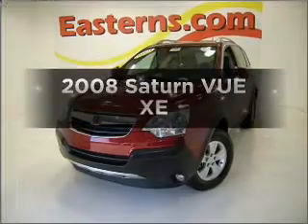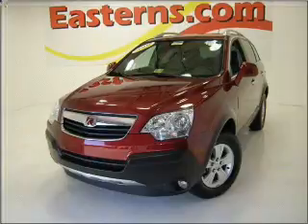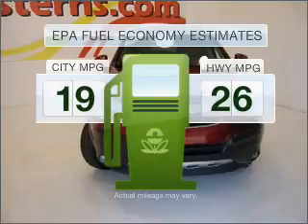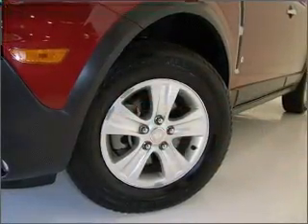Check out this 2008 Saturn Vue. Everything you need under one roof with this great vehicle. Better gas mileage means better long-term driving, and this ride delivers with a great low fuel consumption rate. With an efficient four-cylinder engine connected to a smooth shifting automatic transmission.